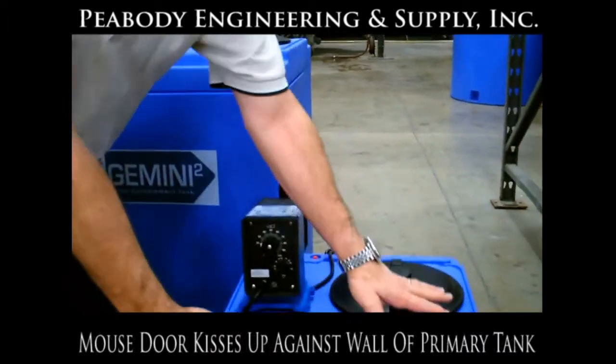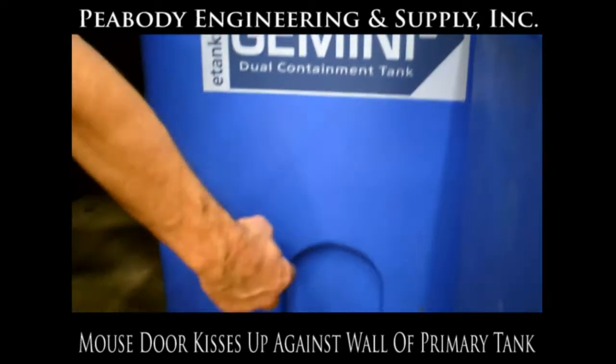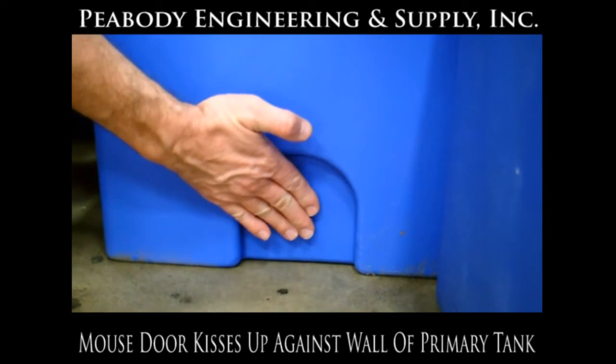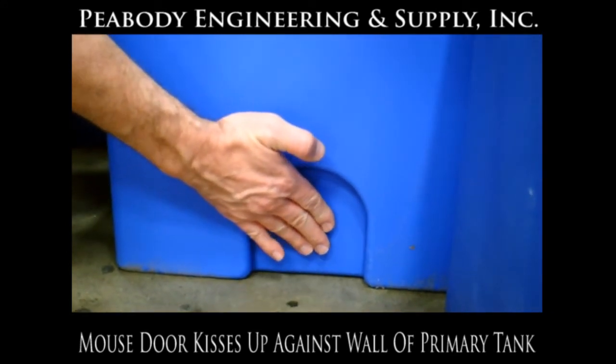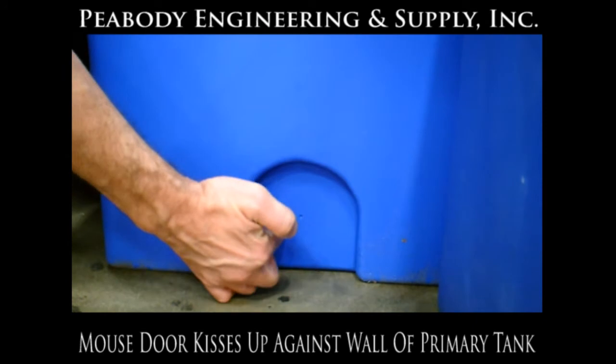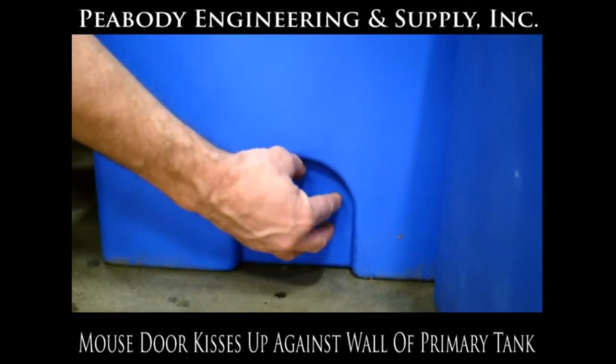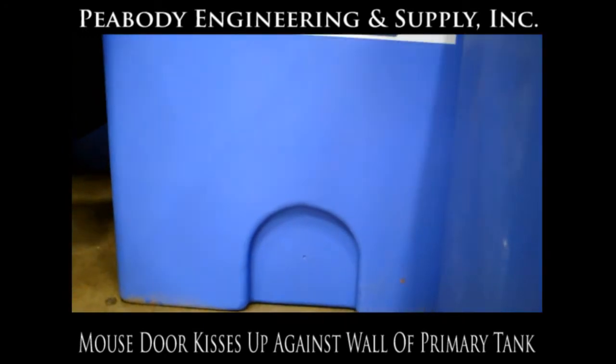Another feature of the Gemini 2 that's useful is what we call a mouse door. If you look right down here — it's called a mouse door for obvious reasons — we've recessed the outer containment tank so it kisses up against the wall of the primary tank. If you need a flooded suction or bottom discharge, we can simply put a bulkhead fitting in here for a very low cost solution to a flooded suction application.